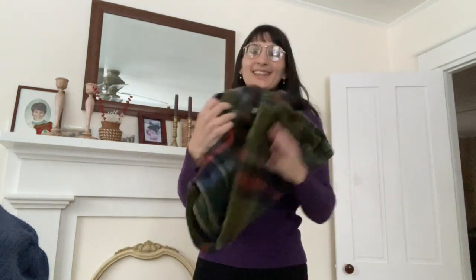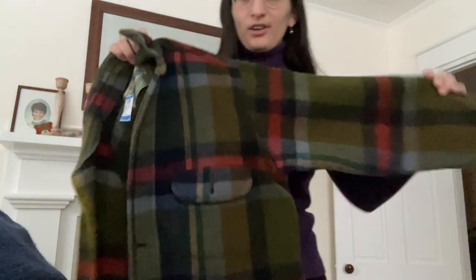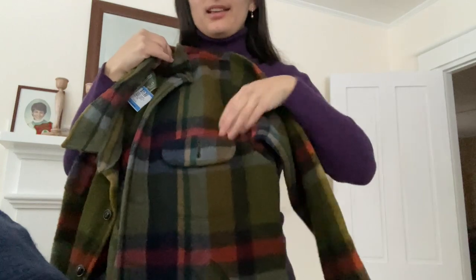Last piece and we're going out with a bang — this is a Maine Guide wool plaid jacket. It's so beautiful; I've never seen one in this plaid style before, it's absolutely gorgeous. It's got chest pockets and side hand pockets. It doesn't fit my boyfriend so I will be selling it, but I'm in love.